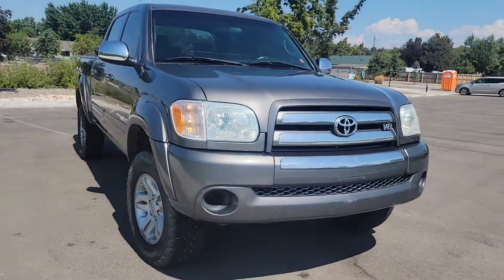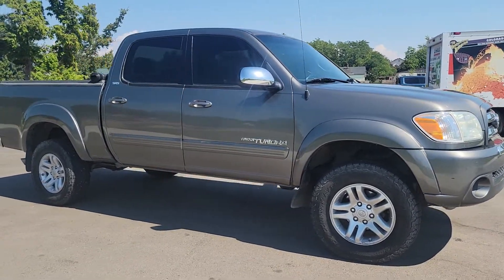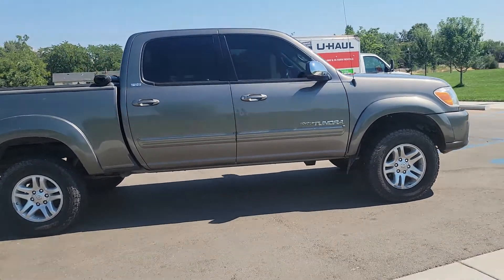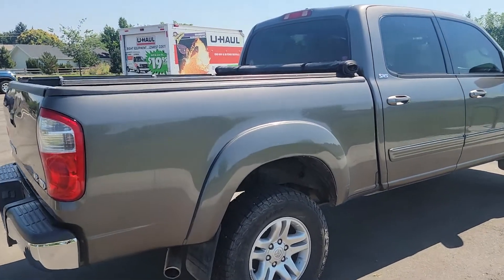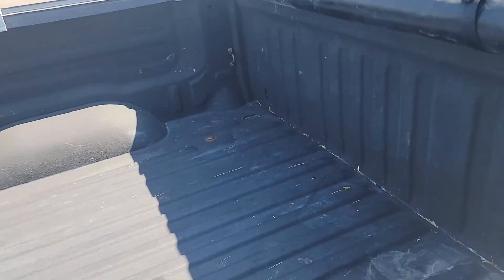It's really a beautiful, beautiful truck. AC works great, heat works great. It is a double cab, so that's really nice. It's got a cover up top. I'll show you the bed — the bed looks good.